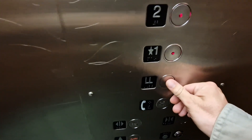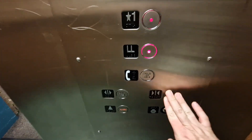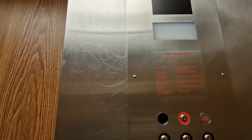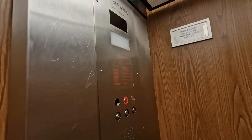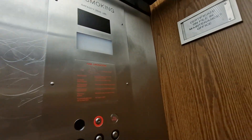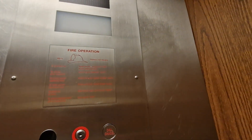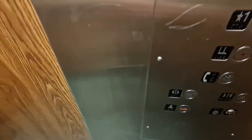I'll go back down to lower level and change elevators. It's a hydraulic elevator. Change elevators at L1.